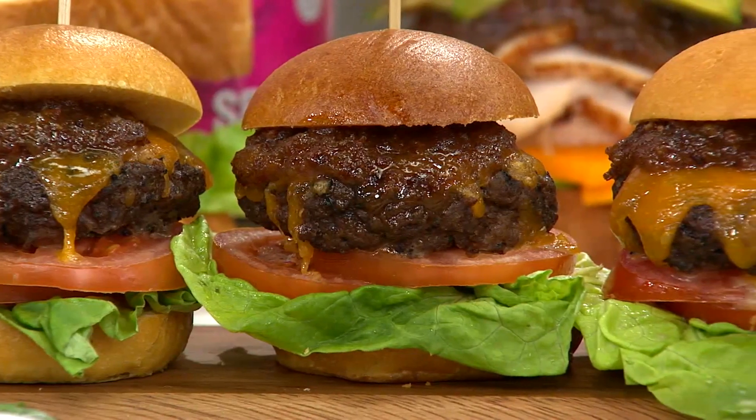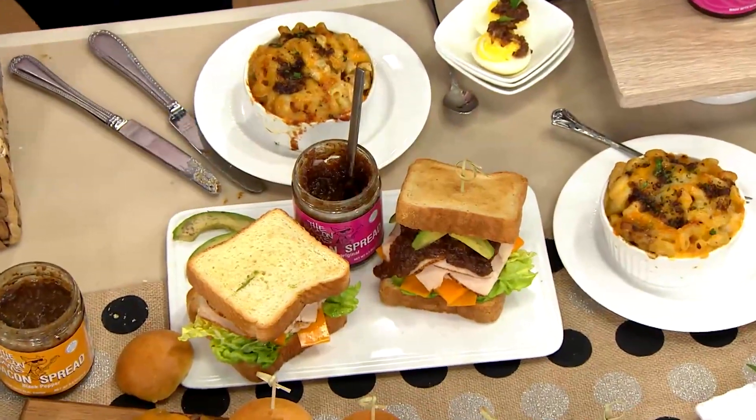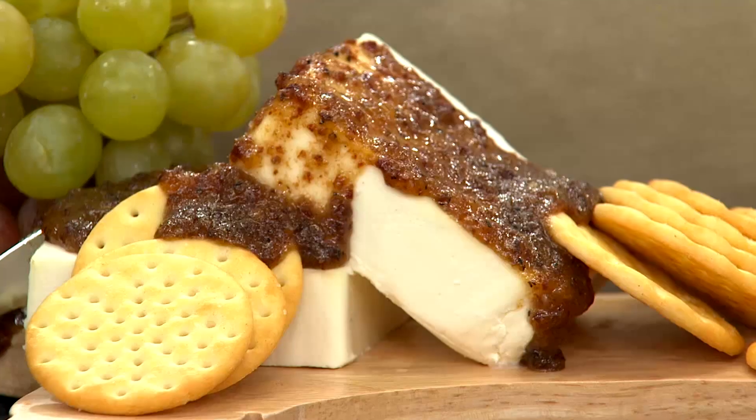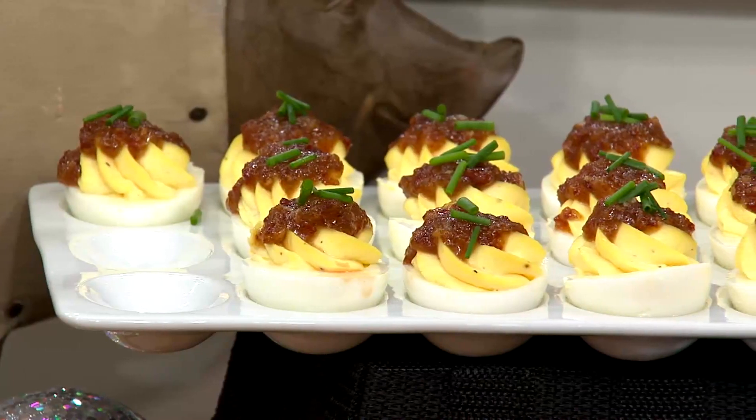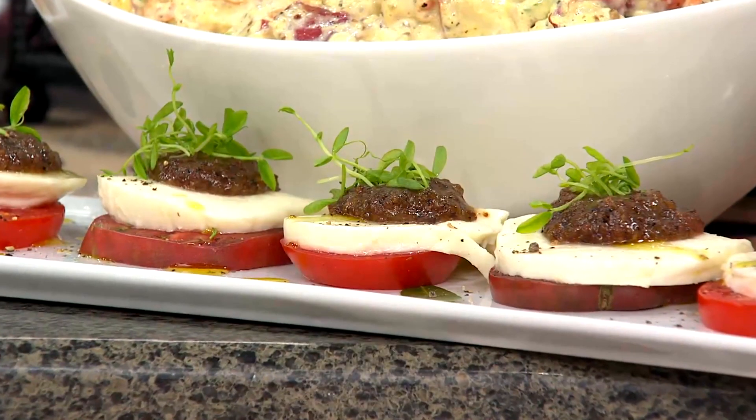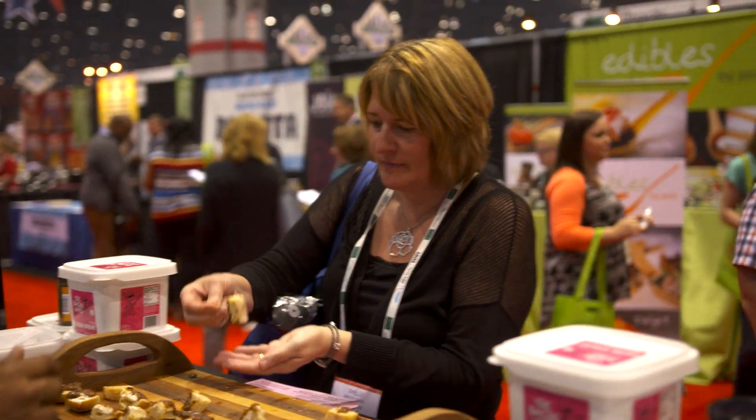People like using bacon jam on burgers, putting it on a meatloaf, a baked potato, a grilled cheese sandwich, deviled eggs. People put it on cheese and crackers. You can do it on an English muffin, maybe with a poached egg and some hollandaise sauce for a bacon jam benedict. We've even had somebody make a bacon jam ice cream and it came out amazingly good.